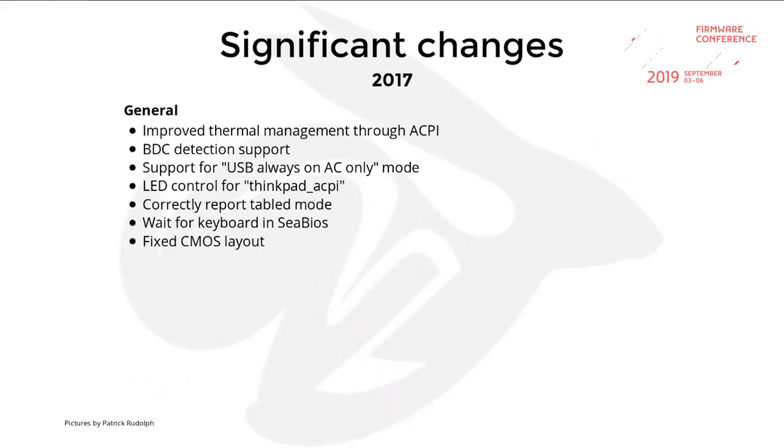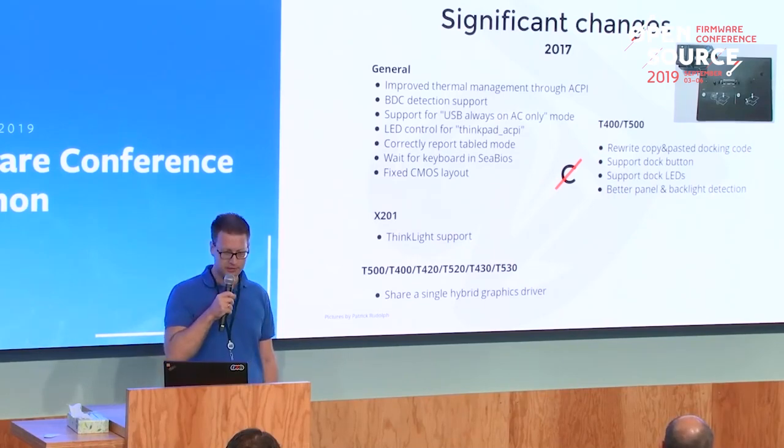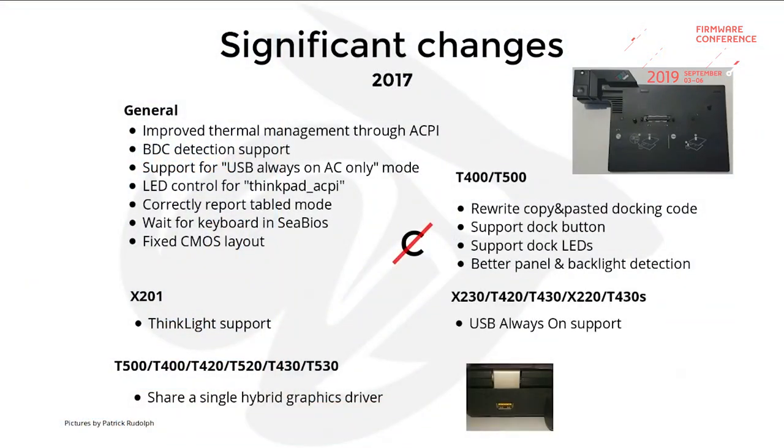In 2017 there were lots of changes across all boards: support for the Bluetooth dongle, which can now be toggled from the OS; support for additional USB always-on mode; LED control using the Linux ThinkPad ACPI kernel module; and fixed CMOS layouts. We have support for the sync light. We now share the hybrid graphics driver across all supported models. We also rewrote the docking code because it was still broken and added support for buttons and LEDs on docking stations. USB always-on support was imported to more models.